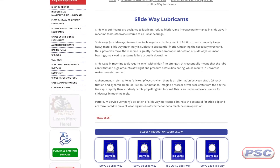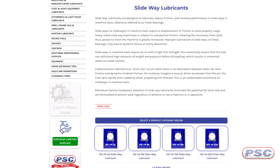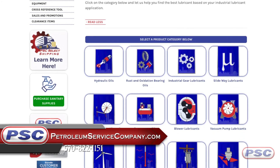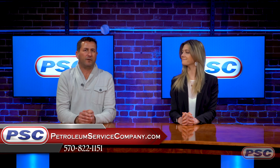Petroleum Service Company's selection of Slideway Lubricants eliminates the potential for stick-slip and are formulated to prevent wear regardless of whether or not the machine is in operation. You can find the Slideway Lubricants section under Industrial Lubricants by Application by visiting PetroleumServiceCompany.com. We're also available via phone, email, or chat to help answer any questions you might have.